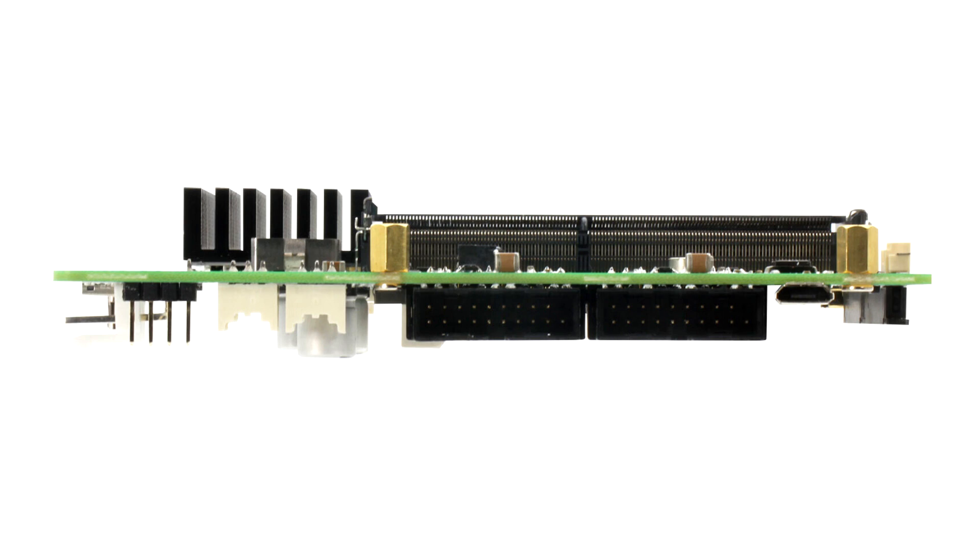Included in this configuration are two MIPI CSI camera connectors for the installation of smaller, more cost-effective peripheral cameras for space-limited applications such as drones.